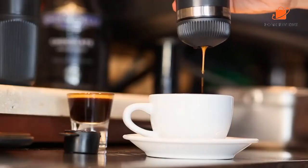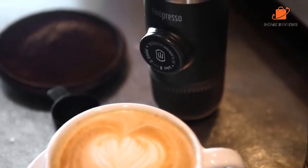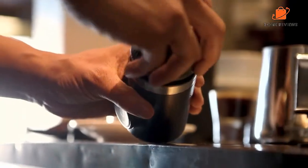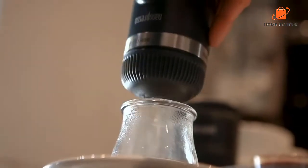Hello, everyone. Today, we'll take a look at the best portable espresso machine in the market for 2023. I made this list based on my personal opinion and I'll try to help you find the right one for your needs.